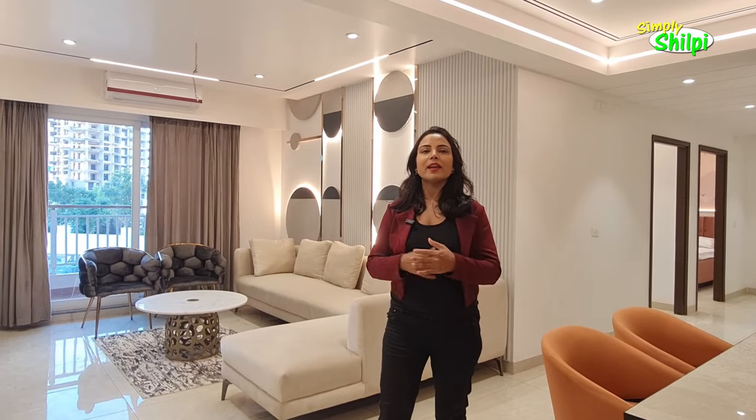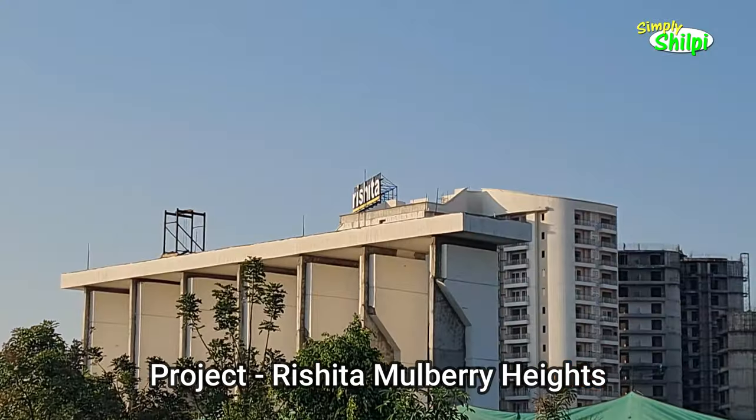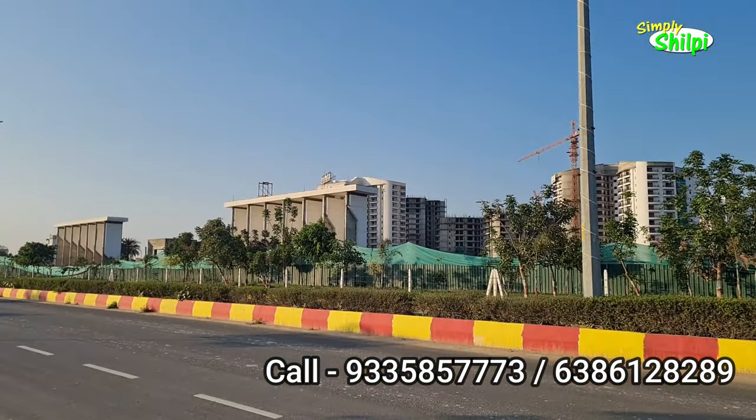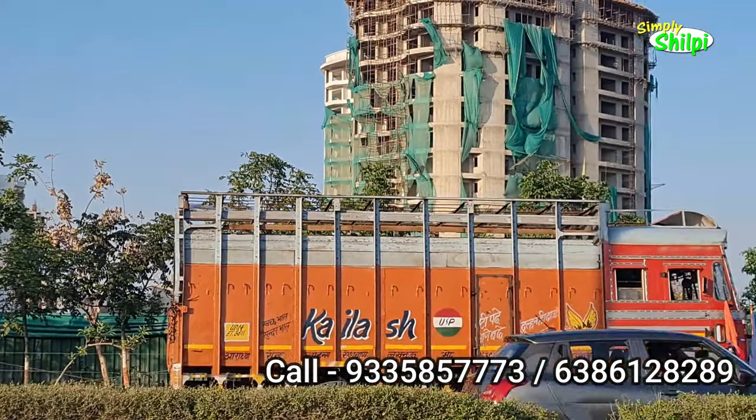What are their areas and prices? We will know all the details. Welcome viewers. As we are going to see the project Rishita Malparin Heights, which is situated in Shushant Gulf City.